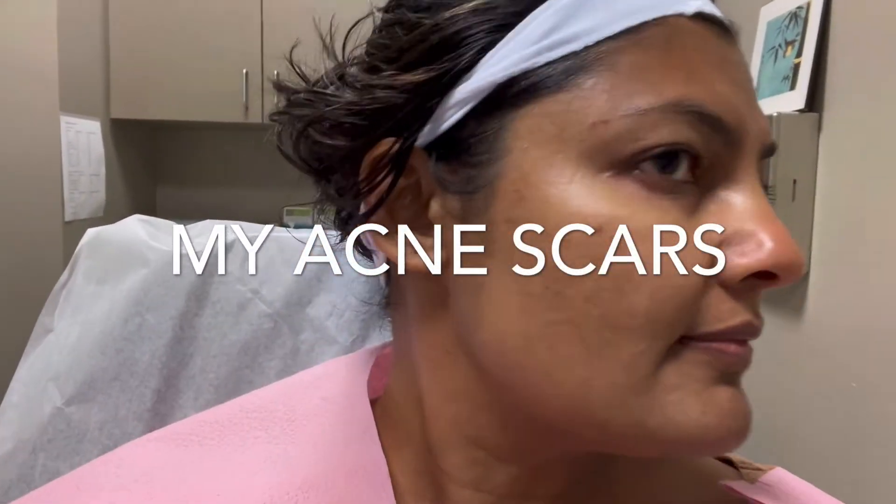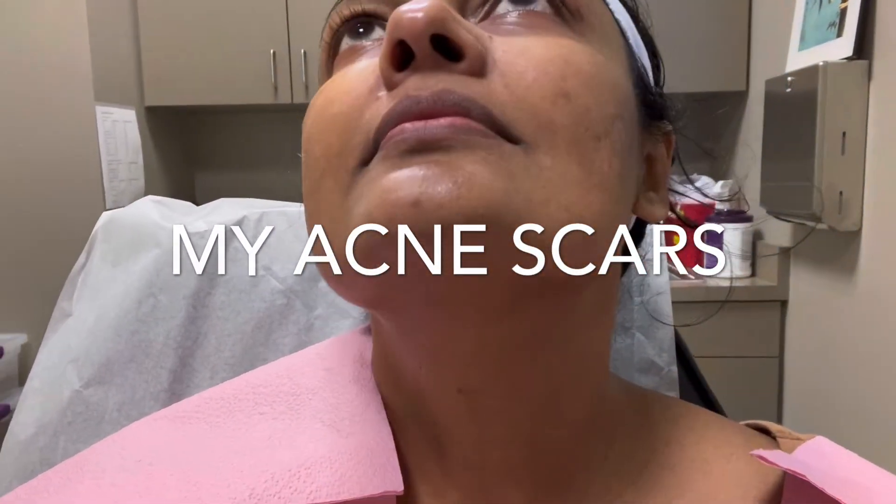Hey guys, welcome back to my channel. I just wanted to quickly capture what my acne scars look like before I had the laser surgery. You can see I took some photos, and I've noticed that